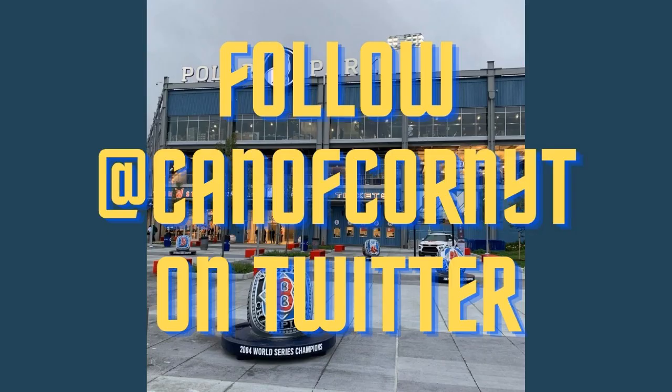Thanks for watching Can of Corn. If you enjoyed this video, leave a like and subscribe. I have been to quite a few games recently, so I'm a little bit behind in videos. I'm going to do my best over the next few weeks to catch up.